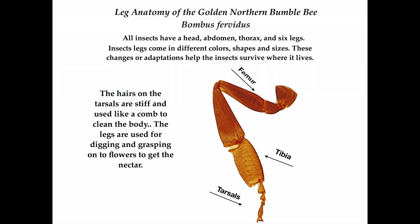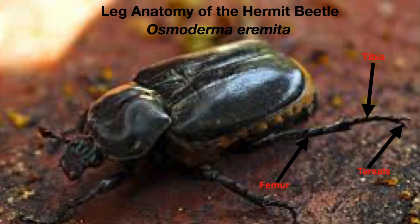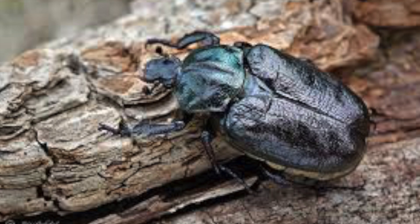However, they are different for each insect. The tarsals of a bumblebee have stiff hairs used like a comb to clean the body. The hermit beetle uses spurs on its tarsals to climb onto bark and uses its legs to climb on trees. Insect adaptations developed over time, with different generations adapting to different weather patterns and habitats.